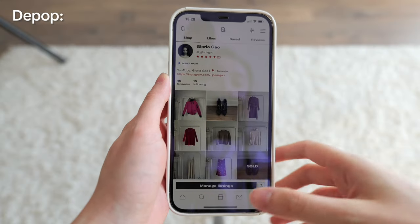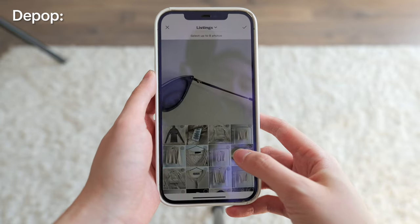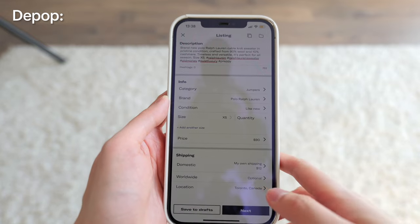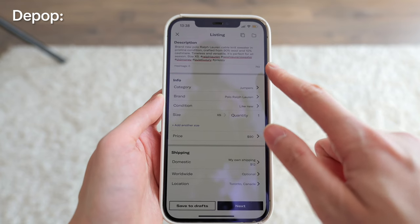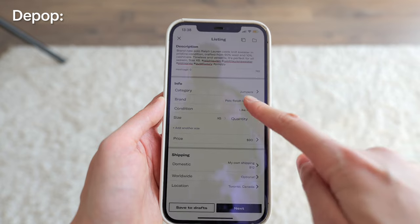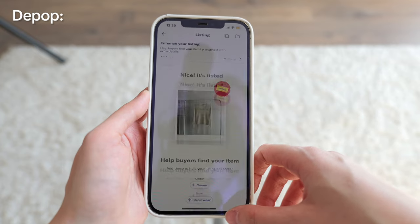Now I'll do the same on Depop using a different example — this sweater. Description: brand new Polo Ralph Lauren cable knit sweater in pristine condition, crafted from 90% wool and 10% cashmere. Timeless and versatile, perfect for all seasons. Size extra small. Post — listing is listed.